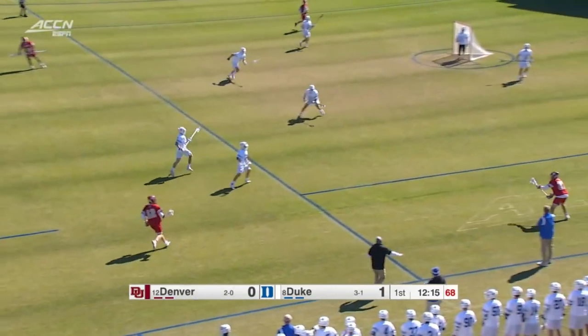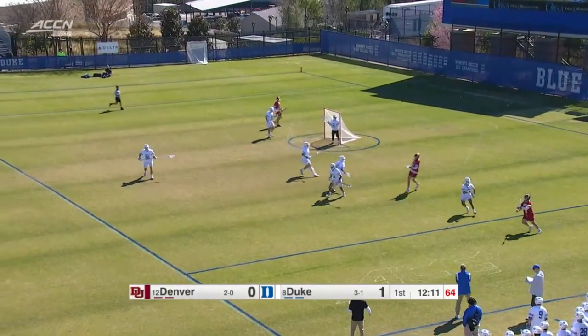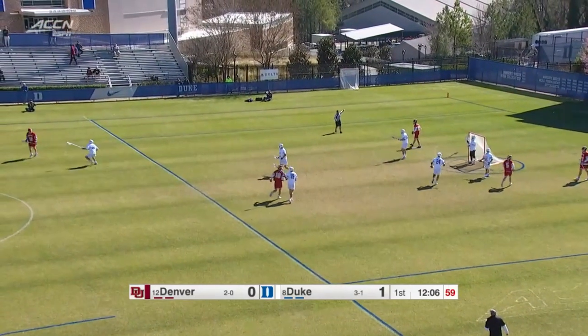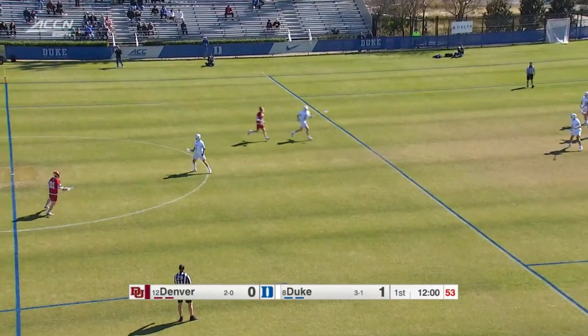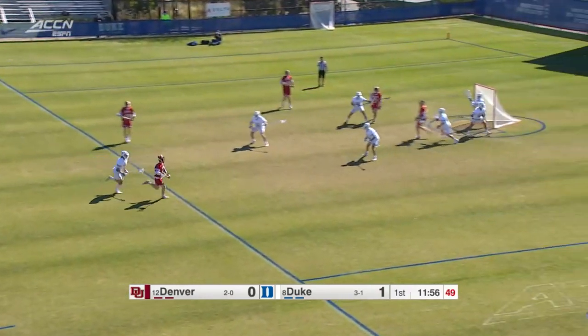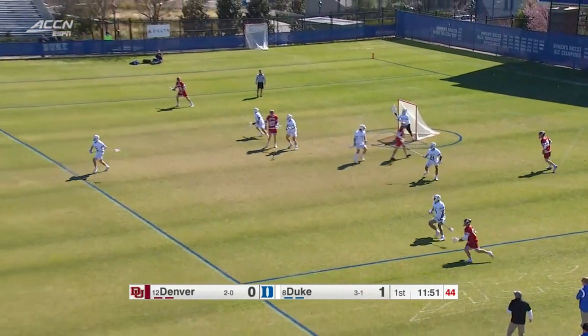Duke has stated up front they want to be a transition team, they want to run a lot. But you can't do that if you don't have the ball. Second offensive possession here for Denver — turned it over last time after a couple shots. There's McKellie, talented freshman out of Maryland, a guy that Coach is pretty excited about.